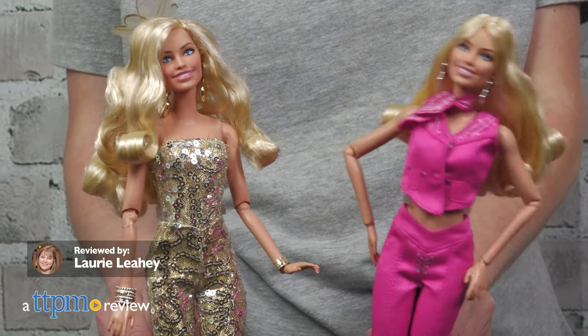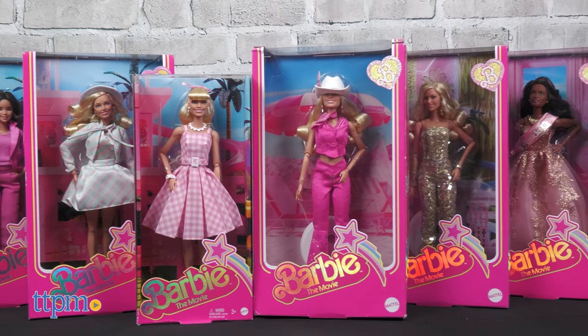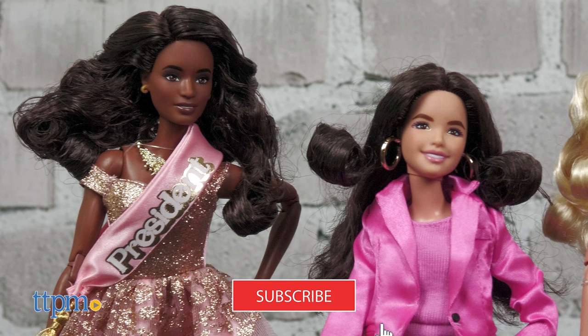Get ready to have the best day ever with Barbie and new Barbie fashion dolls based on Barbie the movie. I'll show you all of these fab dolls from Mattel right after you click that subscribe button.